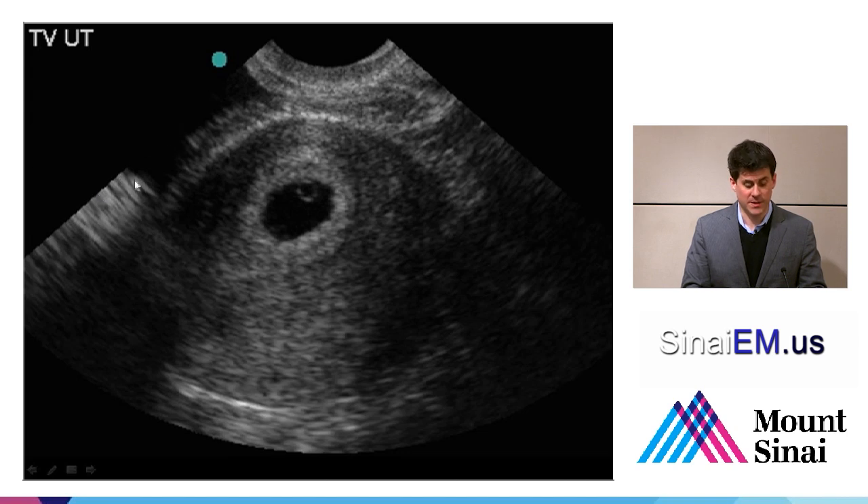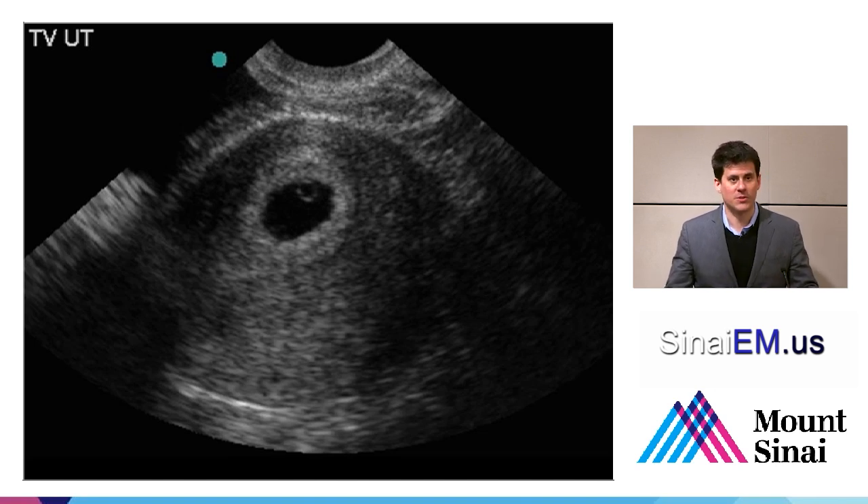One thing noticeable here is the bladder with some posterior acoustic enhancement — a bright area posterior to the bladder. Here's an example where a little posterior acoustic enhancement causes a bit of a side lobe artifact. With more urine in the bladder, a larger posterior acoustic enhancement artifact happens, which can cause a larger side lobe or grating lobe artifact that can streak all the way across the uterus and obscure images. This is one of the reasons why it's so important to have the patient empty their bladder — a very common cause of frustration for providers who see their uterine view obscured by what could be described as a sonographic lens flare.